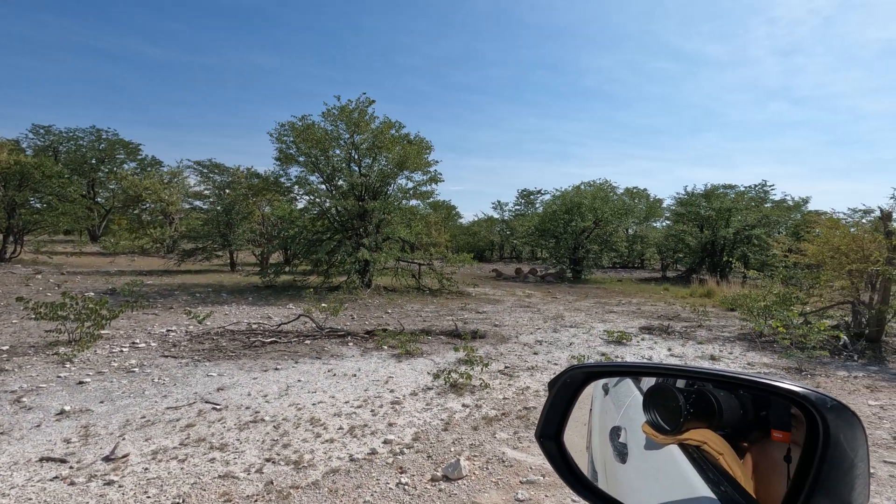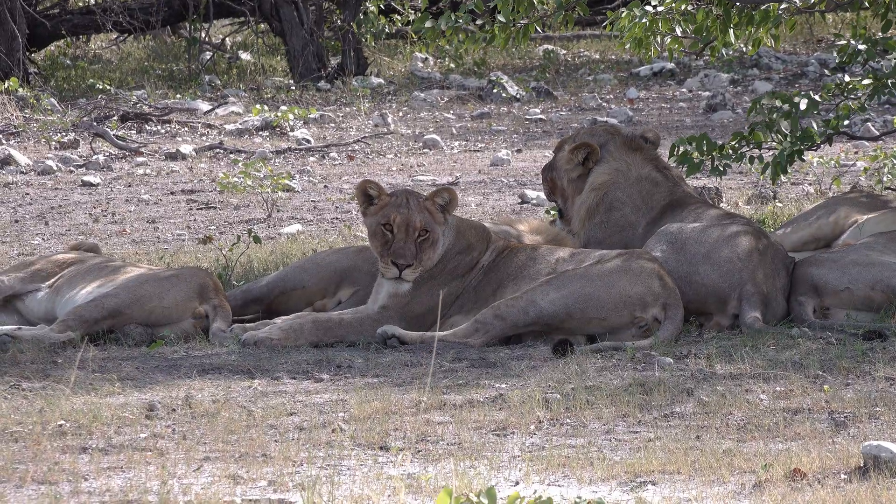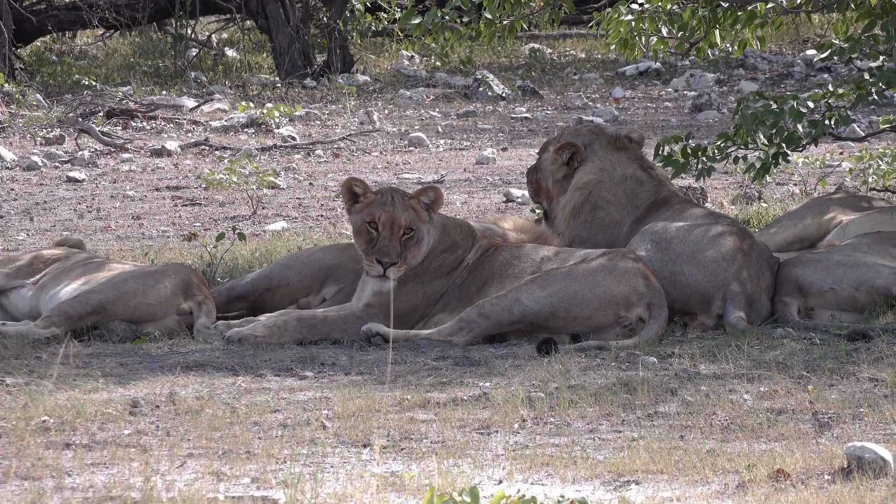You can't visit Namibia without a quick stop at Etosha National Park for a proper African safari. Seriously, it's one of the best game drives in the world.